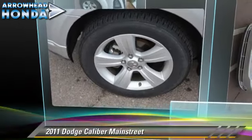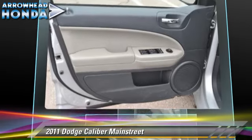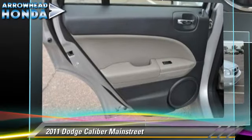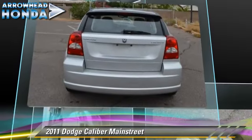The 2011 Dodge Caliber, powered by a two-liter four-cylinder engine with a continuously variable transmission. This vehicle, with fewer than 45,000 miles on the odometer, is well equipped. This Dodge features front-wheel drive, fog lights, and dual front airbags.